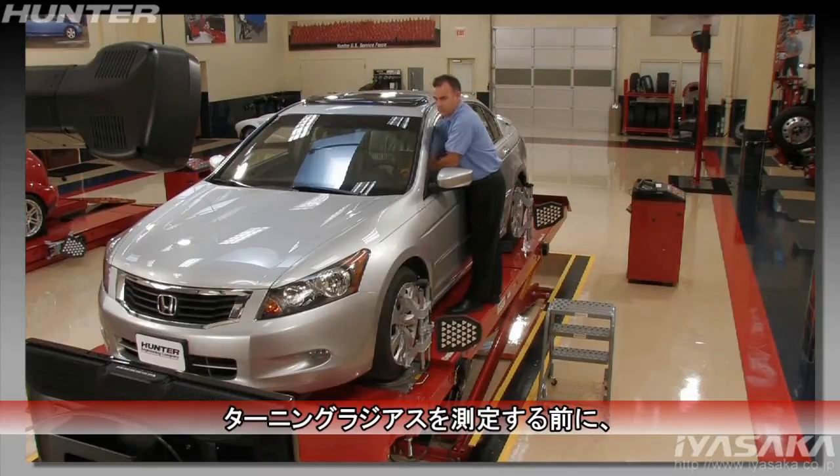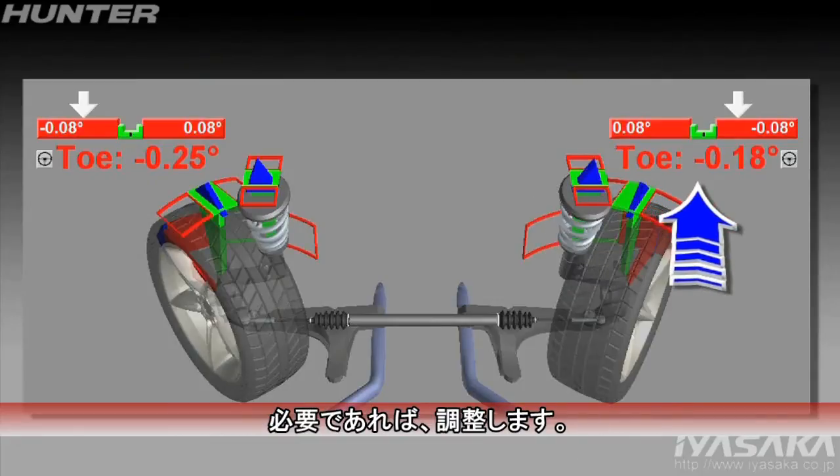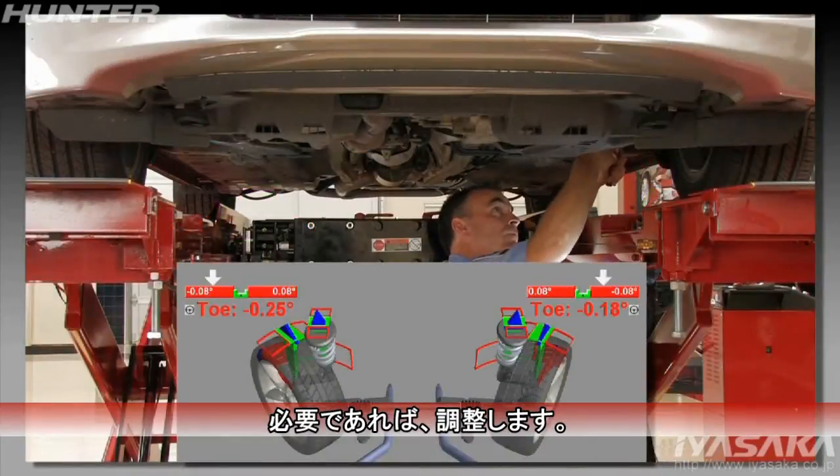But before measuring turning angle, be sure toe is at least within the direction tolerance. If it is not, correct it at this time.